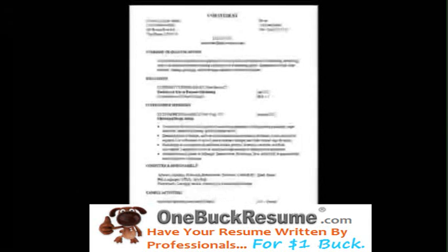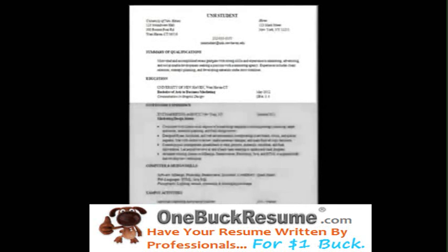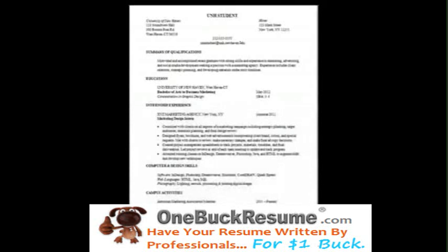As we pull back again, we see how the top third — the name heading, the summary, and the education section — appear on the resume as a whole. Thus far, we have provided a lot of information about our skills, experience, and background, and who we are, in very little space at the top third of the resume.